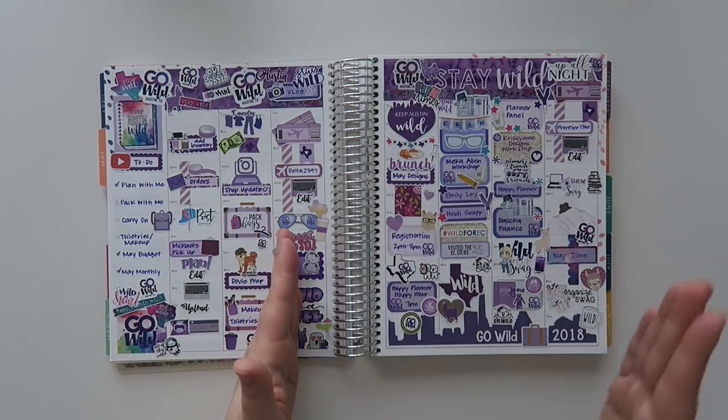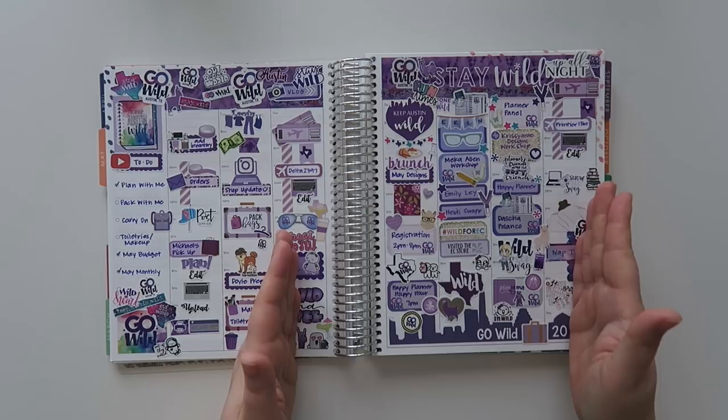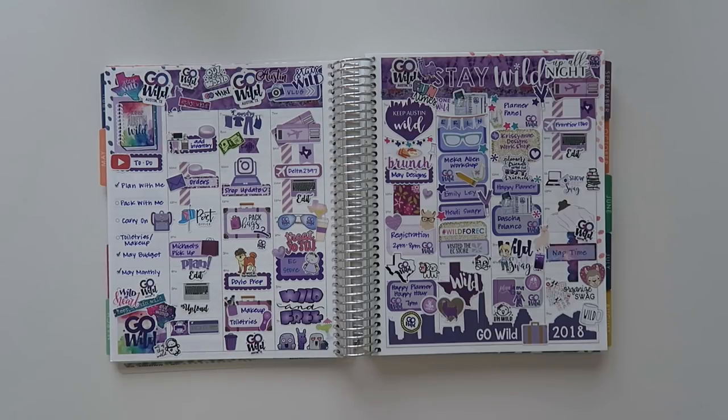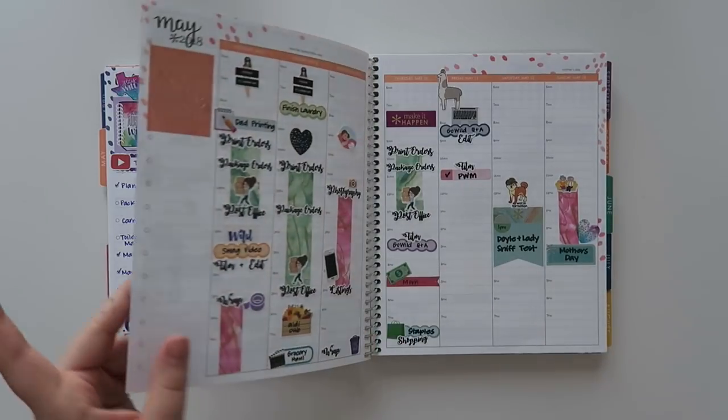I decided to travel on Wednesday — the convention didn't start until Friday, registration was on Thursday. So it was Friday all day, Saturday all day, and then I went home Sunday. I'm really glad I went Wednesday — I had a whole day to myself. I was also lucky enough to get invited to the May Designs brunch, which was so much fun. I got to learn a lot about the May Designs brand, what they stand for, all the employees — they were just so nice. The conference was just awesome — great speakers, lots of them. The swag was amazing. I'll link my Go Wild playlist again and I vlogged every day.